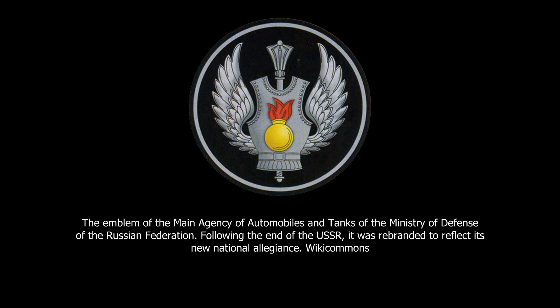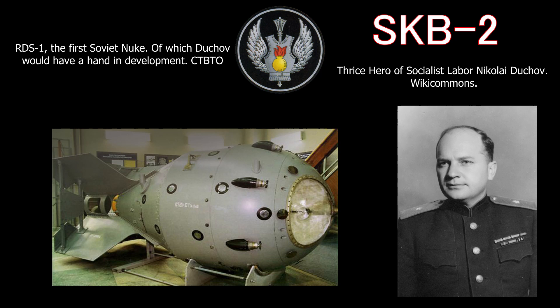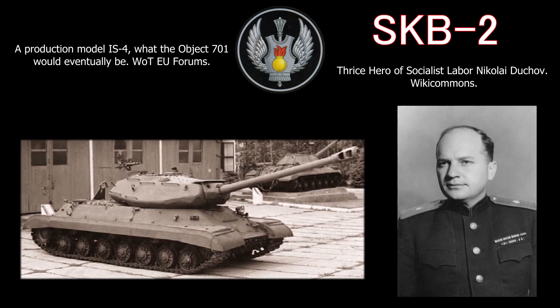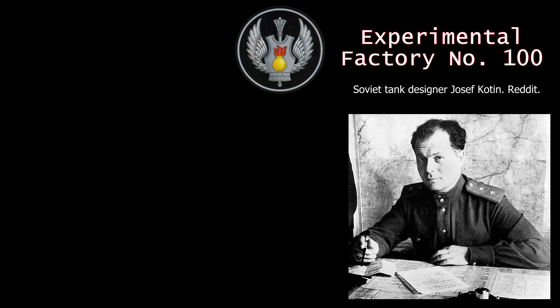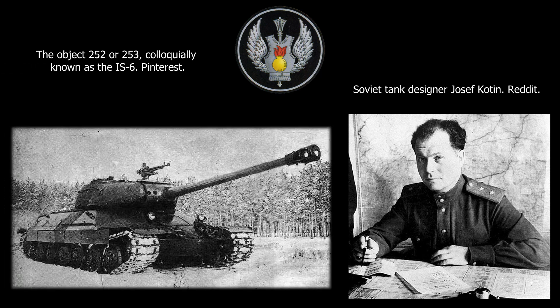Two factories of the same organization, the CHKZ, and the same city, Chelyabinsk, were assigned to this task. Number one, the SKB-2, which was headed by Nikolai Dukov, who had taken part in the development of the IS tank and would later become the assistant of the chief designer of the Soviet atomic bomb plan. The SKB-2 designed the Object 701, which was a planned upgrade of the IS-2 and later became the IS-4. Number two, the experimental factory No. 100, which was headed by Josef Kotin, who previously had done work on countless Soviet tanks. In contrast to their opponents, they developed a completely new tank, the Object 252 and 253.